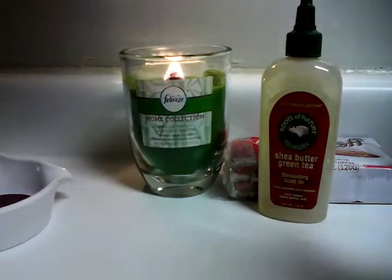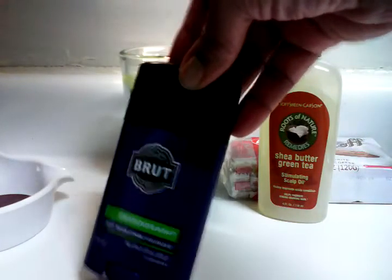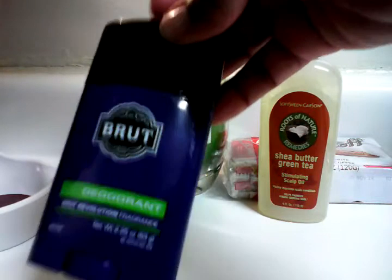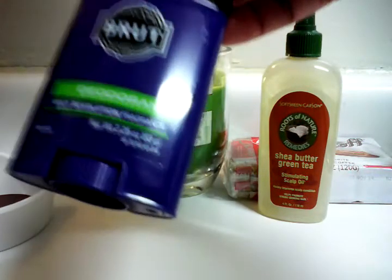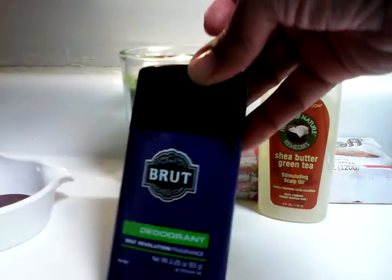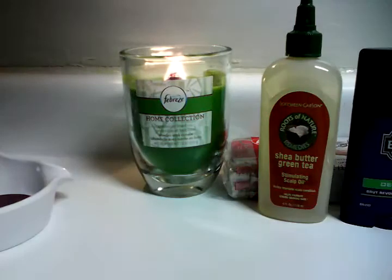Then I got Brute deodorant for my son — he needs that. I had a coupon for it, but it didn't go through because it excludes the Brute Revolution kind. So no luck with the coupon, but I needed it so I bought it anyway.